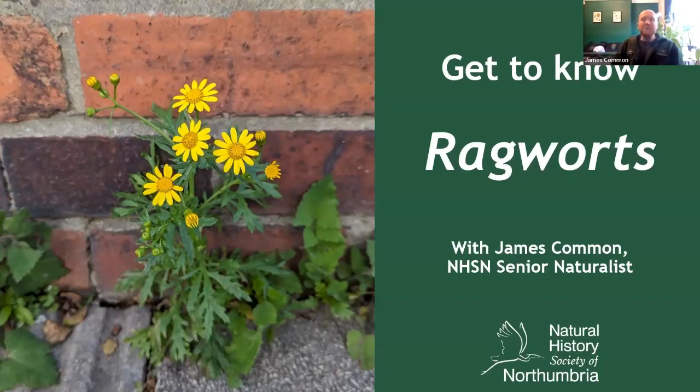Hello and welcome to the next installment of our new Wildflower ID series here on the NHSN YouTube channel. Over the series we're looking at different wildflower groups you might encounter whilst out and about in the North East. This week I thought I'd look at another omnipresent group of plants found in a whole host of habitats: the ragworts. Let's get started.